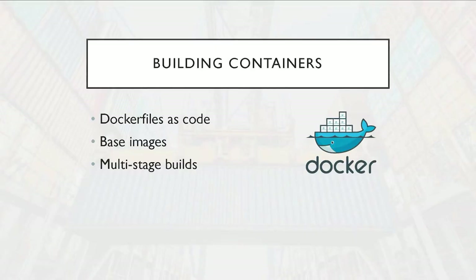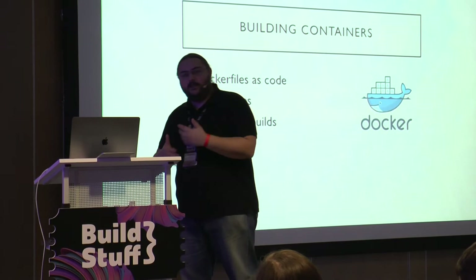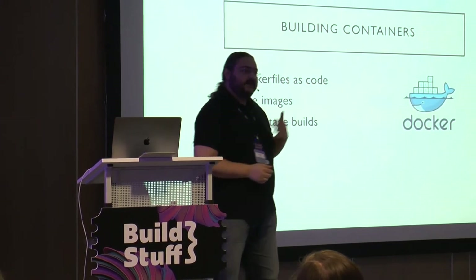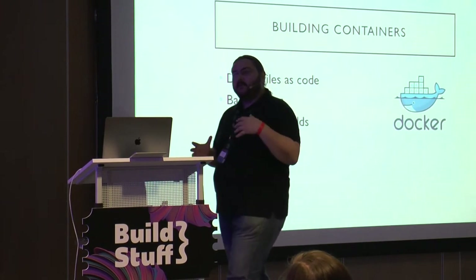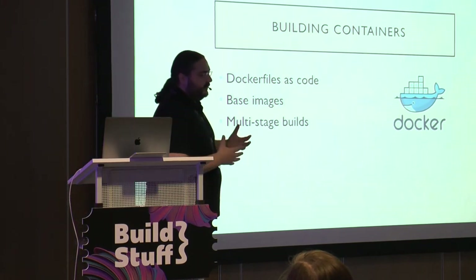The main reasons to use containers: you want to do bin packing — run more services in fewer machines or use your resources better. You want to manage deployment infrastructure as code, writing some kind of declarative file that explains how to run your application, store it with the source code, and let the infrastructure run it. And you want to have the same environment running everywhere — on your machine, in QA, in dev, and in production.